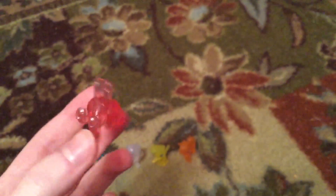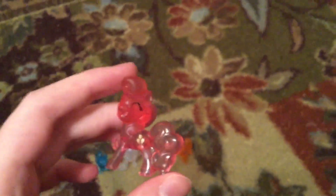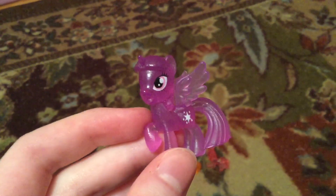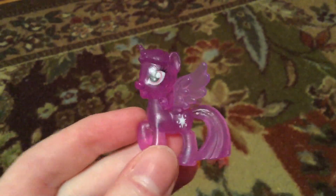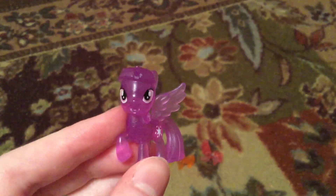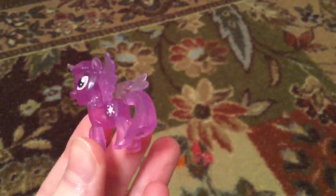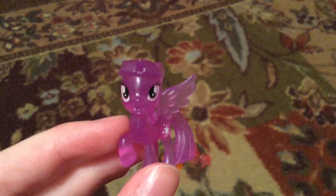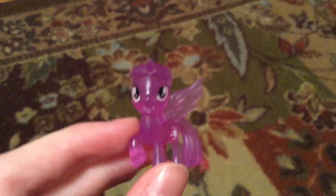None of them smell bad, which is also shocking me, because ponies I've gotten for a higher amount of money smelled like absolute poison. These smell like nothing. This is the best part — Twilight actually looks correct. Like, she has the right wings, she has the right hair. She doesn't look absolutely messed up. And this was from the Dollar Tree.